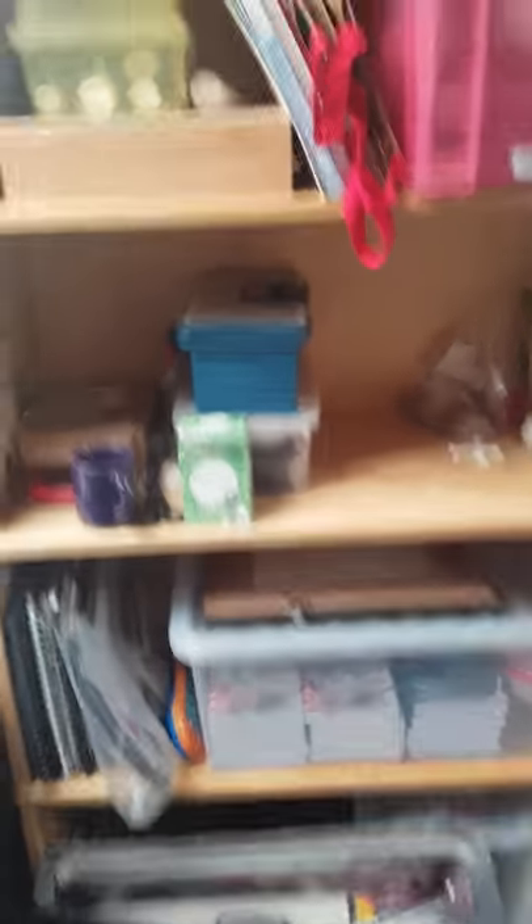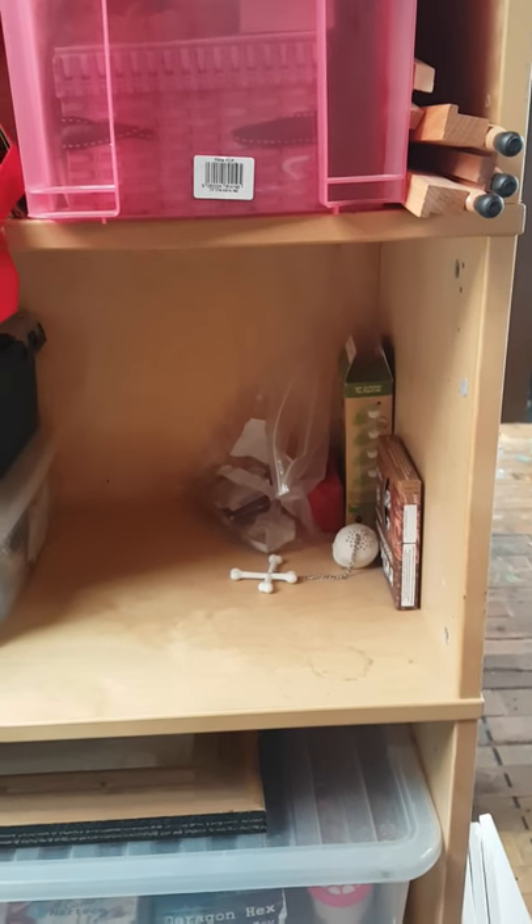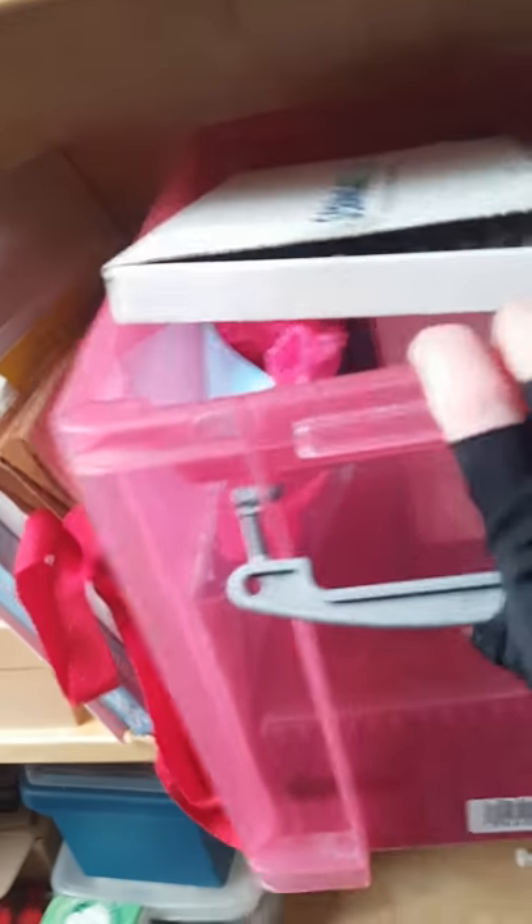Over here I've got shelves - again these are shared with Nuka, so Nuka's stuff is on the bottom. The essential tea and snacks. This is a box of packaging - display things, boxes, that sort of thing - things for shows and sending things off.